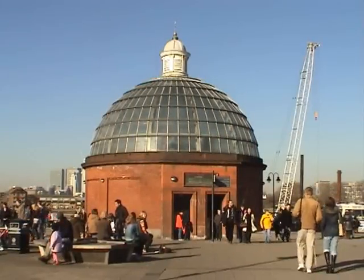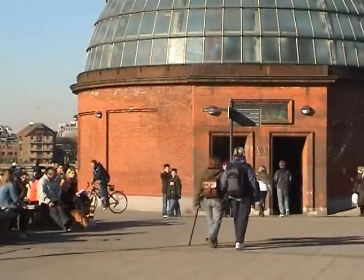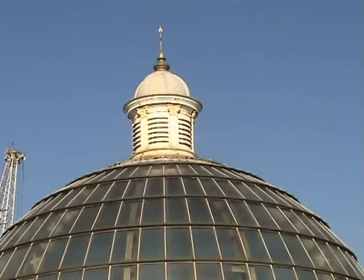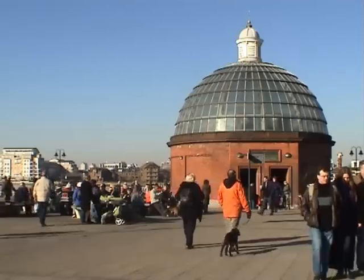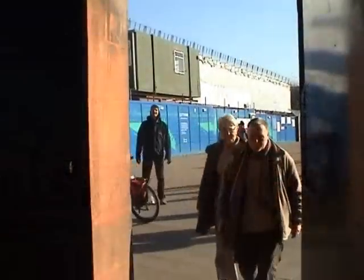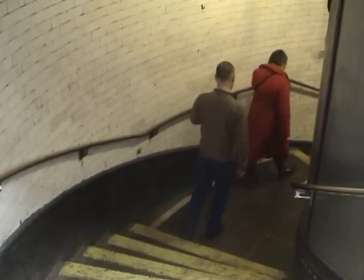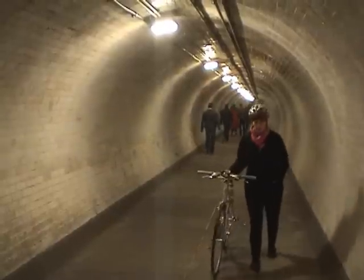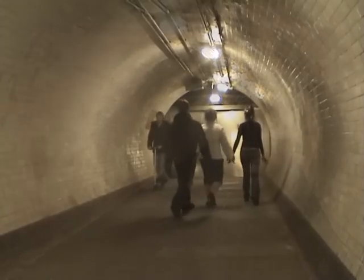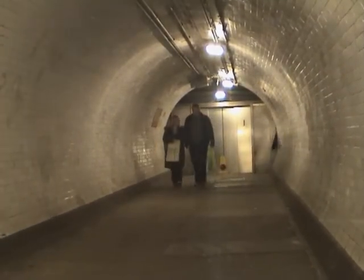The Greenwich Foot Tunnel runs under the River Thames, between Cutty Sark Gardens and Island Gardens on the Isle of Dogs. It is 1,217 feet in length and approximately 50 feet deep. Its original purpose was to allow South London residents to work in the docks on the Isle of Dogs. Designed by Sir Alexander Binney, the tunnel was opened on the 4th of August 1902 at a cost of £127,000 and is lined with 200,000 glazed white tiles. The circular entrance buildings are similar on both sides of the river, and contain a lift and a long spiral flight of stairs. It is open 24 hours a day, although the lifts do not always operate.